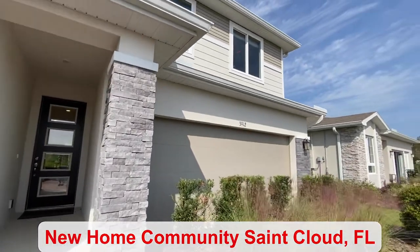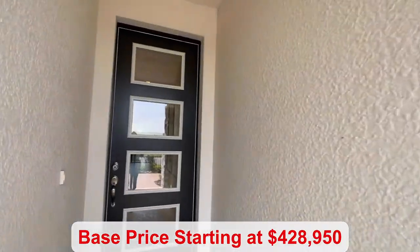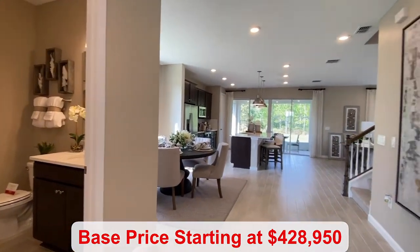This community is in St. Cloud. You have a community pool to enjoy, and you're close to shopping, dining, and entertainment. The base price starts at $428,950.